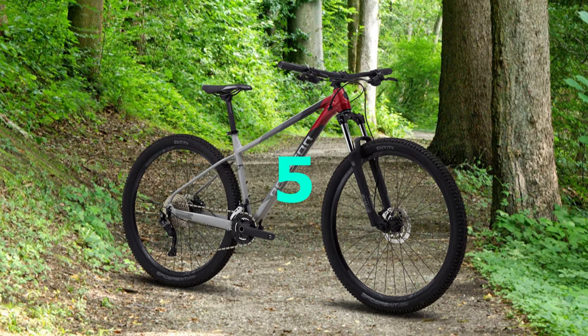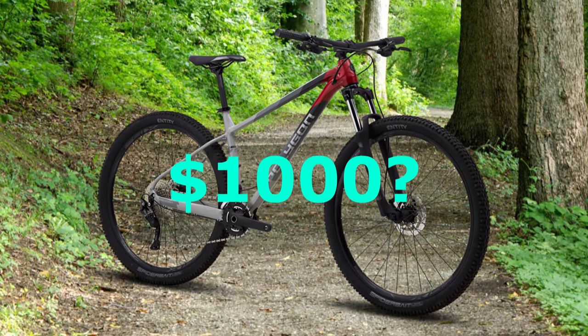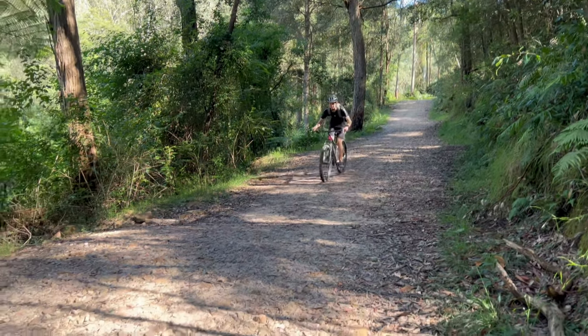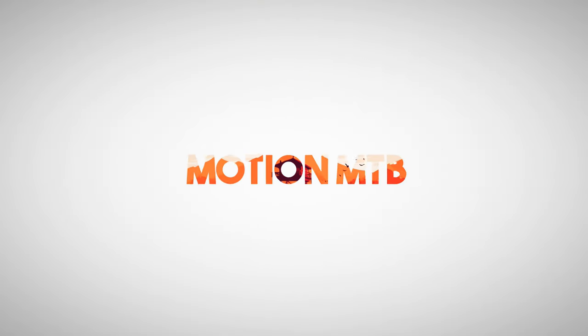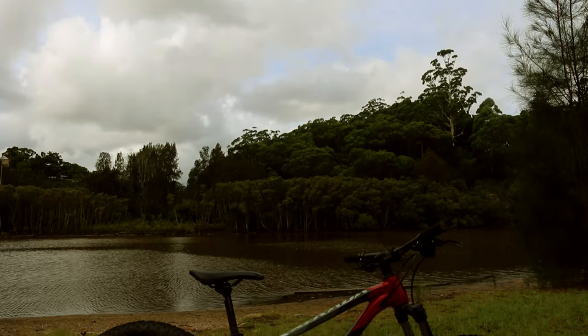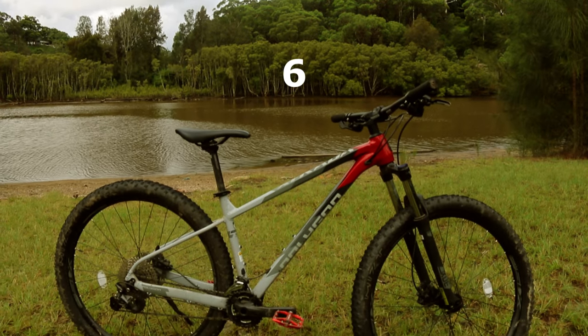Is the 2022 Polygon Xtrata 5 the best budget mountain bike under $1,000? After months of riding and testing, I made this video to answer just that question. The 2022 Polygon Xtrata range got a lot of new improvements from the 2021 models, and I'm going to break this video down into six main components.